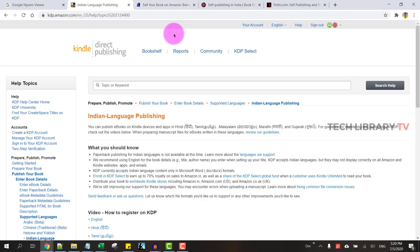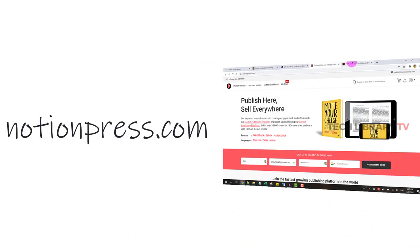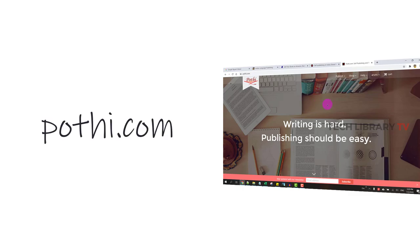So in this video we will cover three different options. The first one is lulu.com, second is Notion Press, and lastly Pothi.com.